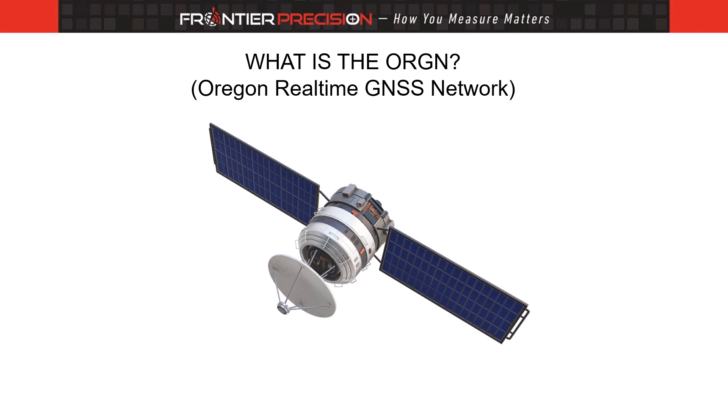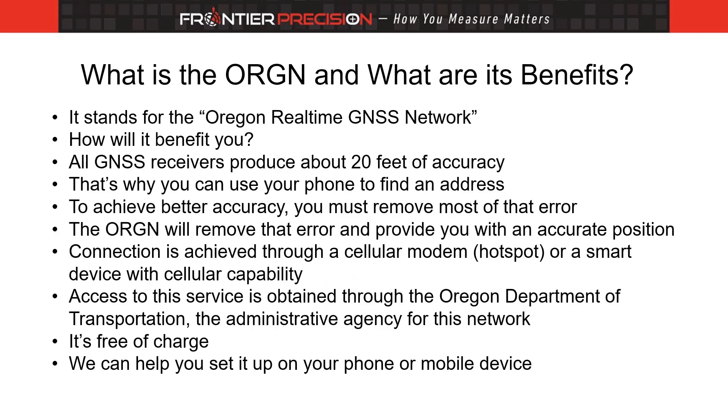So what is the ORGN, and what are its benefits? The acronym refers to the Oregon Real-Time GNSS Network. All GNSS receivers, regardless of their cost or sophistication, produce about 20 feet of accuracy. That's why your phone or tablet is very effective at helping you find an address.